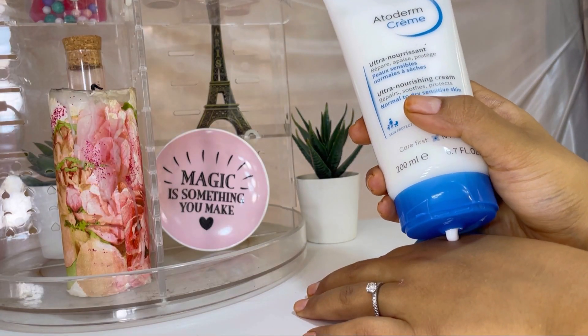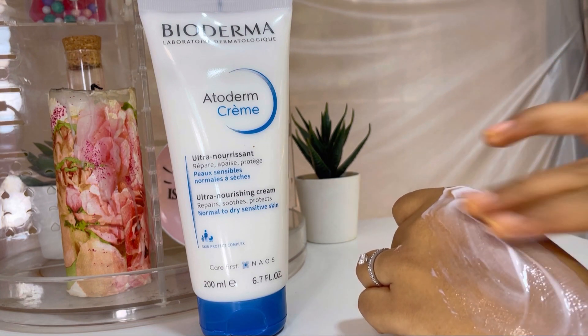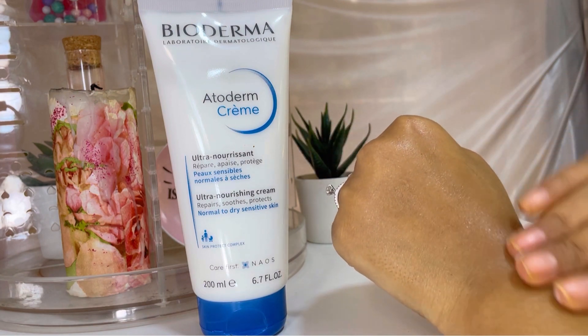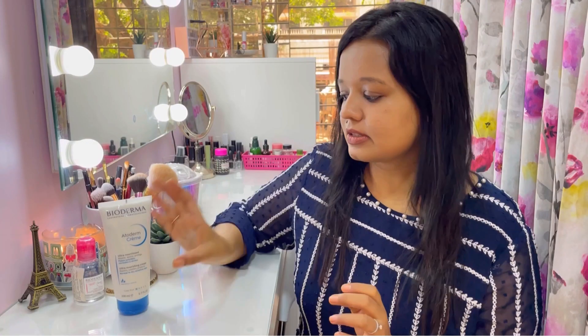The best part about this moisturizer is that it is fragrance-free, so it won't irritate your skin, and it is also alcohol-free. I love Bioderma products — they are safe for the skin and tested by dermatologists. Another interesting thing is the Skin Protect Complex, which contains vitamin PP and a combination of two sugars that physically and biologically recreates a healthier skin barrier and helps maintain the skin's water reserves.